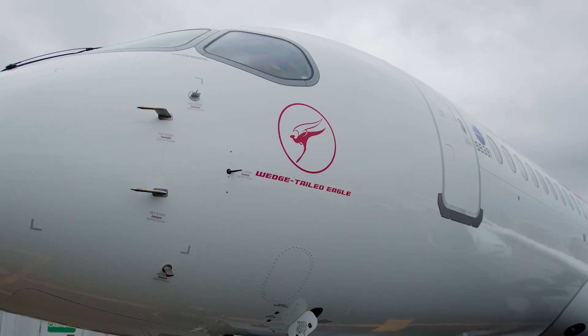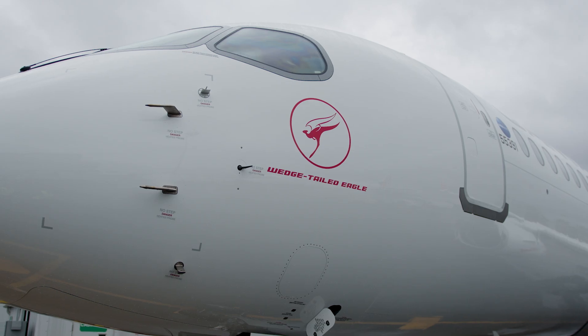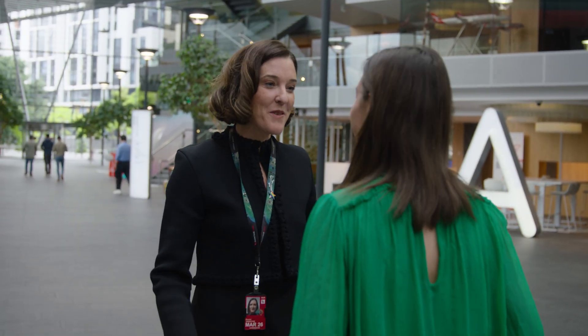How we continue to serve reliably communities in multiple places across Australia is exactly what this aircraft enables us to do, and with the step up in fuel efficiencies it allows us to do that in an efficient manner and open up new routes and new destinations as well.